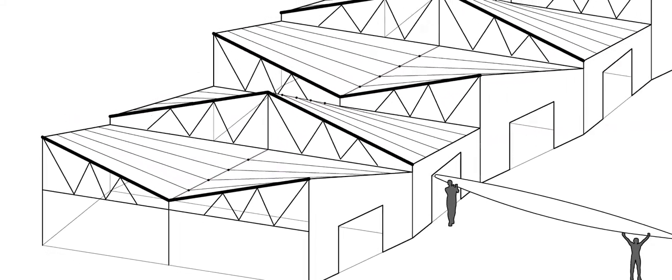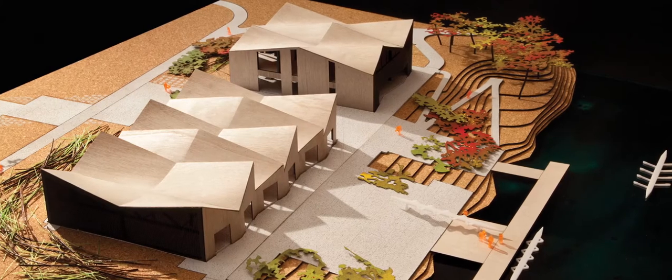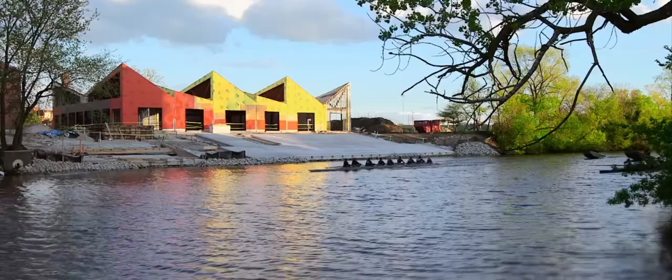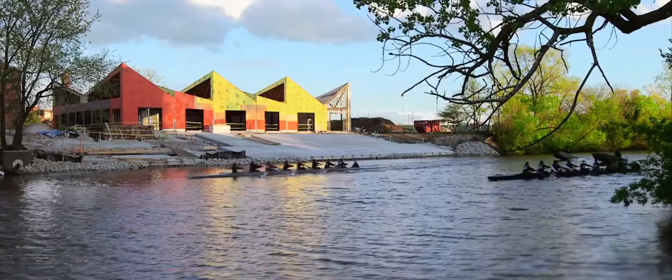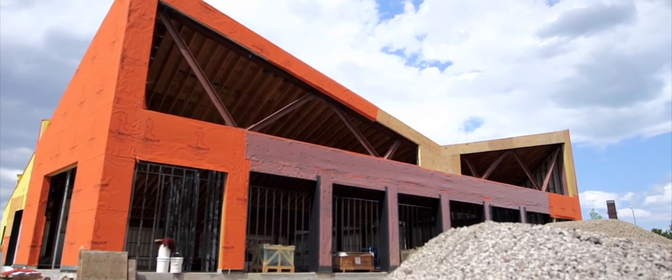It turned out that by alternating the roof trusses between this kind of V and an M — which are the two motions in the stroke — by connecting the two you actually get this warped surface, but you do it using all straight elements, so it was actually economical to build.